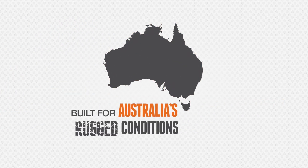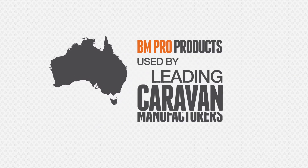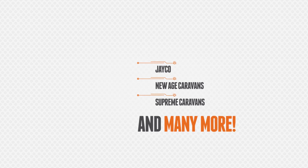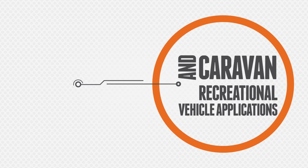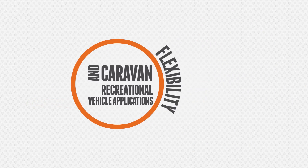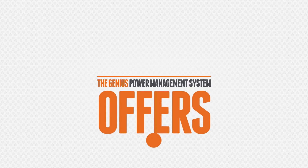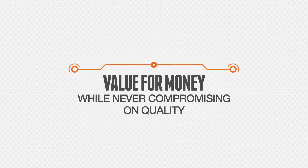Built for Australia's rugged conditions, BM Pro products are used by leading caravan manufacturers including Jayco, New Age Caravans, Supreme Caravans and many more. Caravan and recreational vehicle applications depend on reliability and require a power converter that guarantees safety, flexibility and guaranteed battery management. The Genius power management system simply offers the best value for money power converter on the market while never compromising on quality.